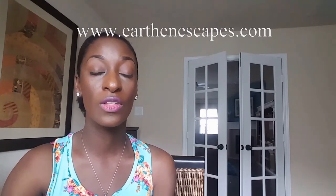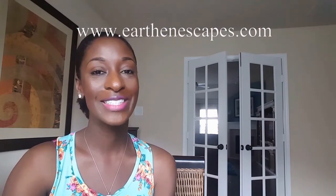So guys, that's it. I hope you enjoyed those tips. Let me know in the comments what are the causes of your puppy eyes. And until next time, keep it earthy.